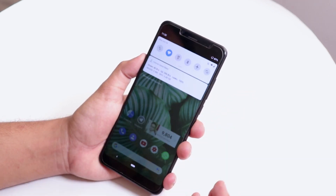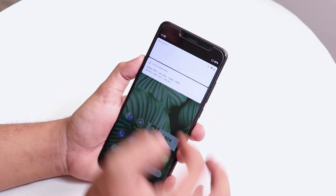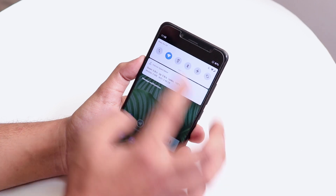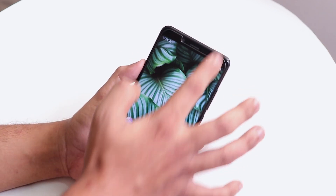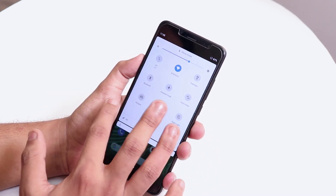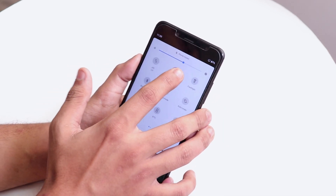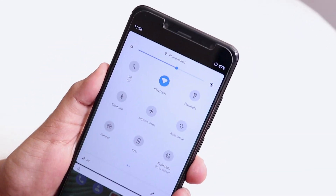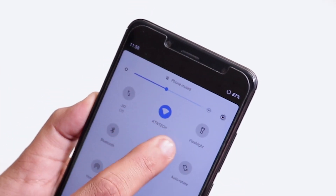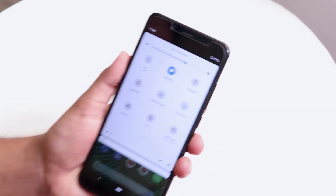One thing I noticed: if you pull down the quick settings panel, the icons appear a little bit later — there's a slight delay. I don't have a major issue with it, but I just noticed it. We do have the 5 GHz hotspot option, and I also noticed a bug with the brightness slider — it goes a little bonkers when you adjust the brightness.